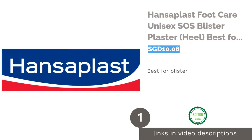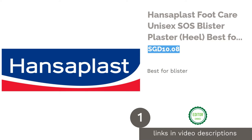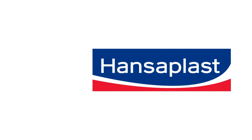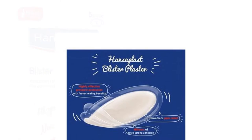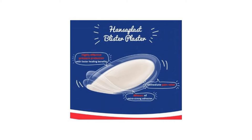The first product on our list is Hansoplast Footcare Unisex SOS Blister Plaster Heel, best for blisters. Suffering from a painful blister due to shoes rubbing against your heels? We'd recommend using Hansoplast's Blister Plaster. It uses hydrocolloid technology to ensure speedy and effective wound healing by providing a moist environment.